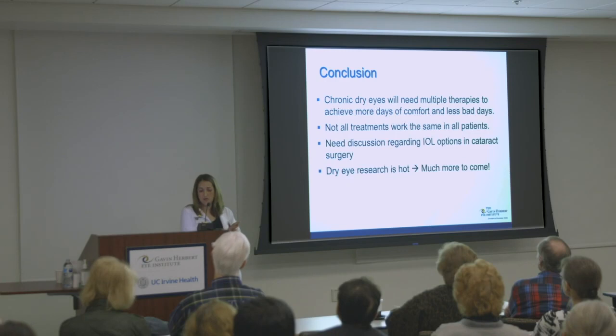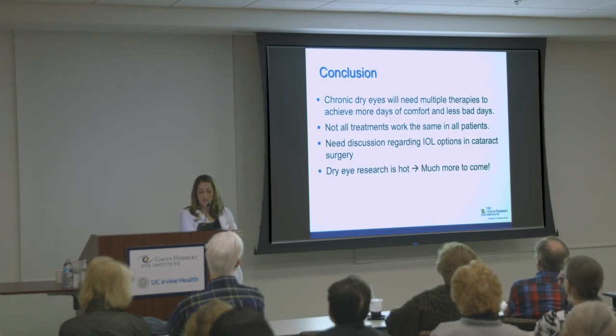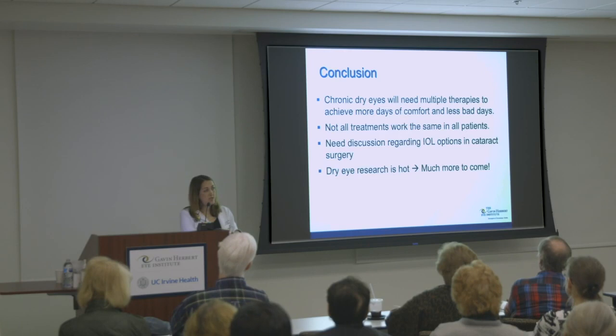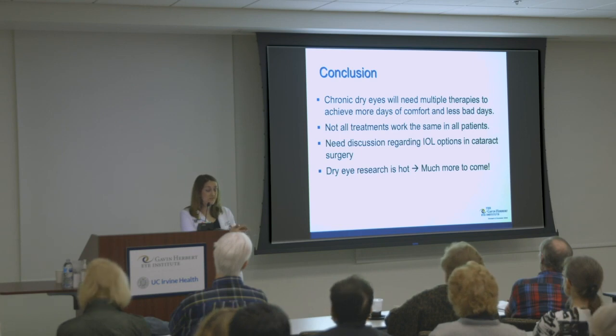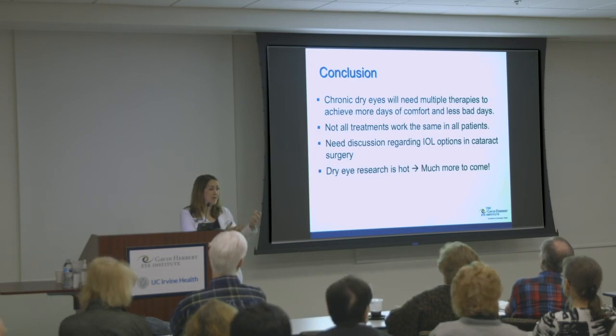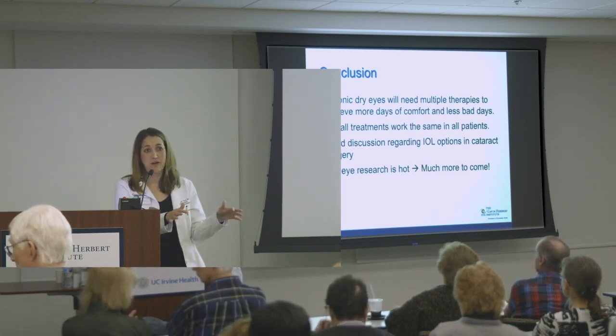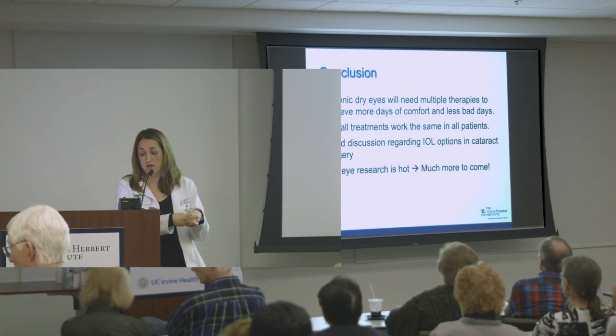In conclusion, chronic dry eyes usually need a cocktail of multiple interventions depending on severity. Just because something worked for a friend doesn't mean it will work for you. Dry eye research is exciting right now — there are a lot of things in the pipeline. Twenty years ago, punctal plugs and artificial tears were about all we had. Now there are many more options. The severity of dry eye disease may also influence which types of lenses I can choose for cataract surgery patients.